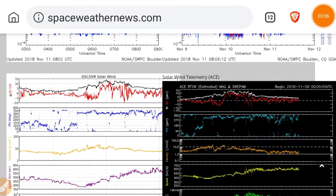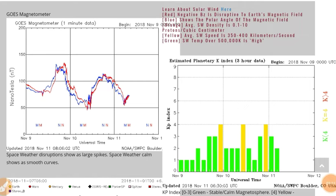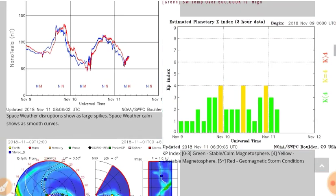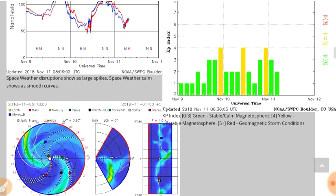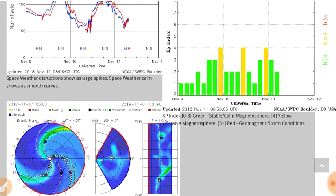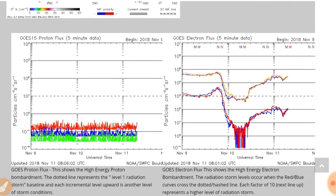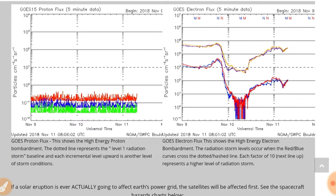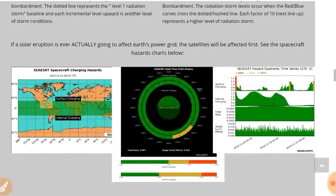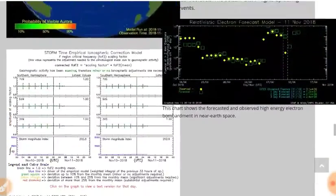Heading back to spaceweather.com for the rest of the data. That's your magnetometer — the spike was not as high as previous, also as predicted. The KP index has been unsettled, between 1 and 4 for the past 36 hours. There's your electron flux — this could soar, and probably will head up, because that active region has got to be spewing out some X-rays. There's your F2 layer and your auroras.